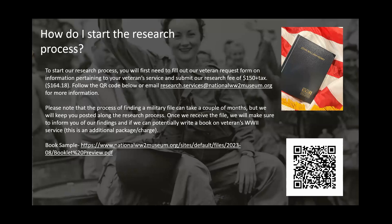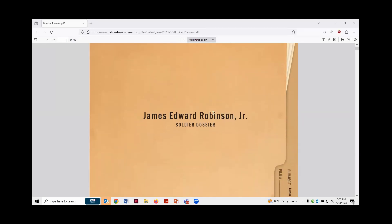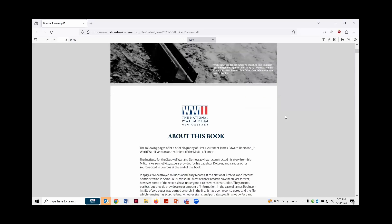Once I get the file and review it, if there's enough information, I could potentially write a book on the veteran's World War II service. This would be a separate charge, as I have a PhD historian writing the book and it has to be bound. The book's content all depends on what's inside the military file. One example we've done is for James Robinson — he was an Army Medal of Honor recipient killed in action in Italy. His daughter was only two years old when he was killed, so she didn't know much about her father's World War II story.